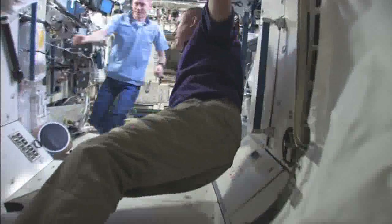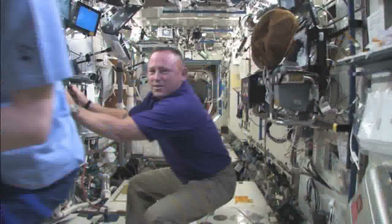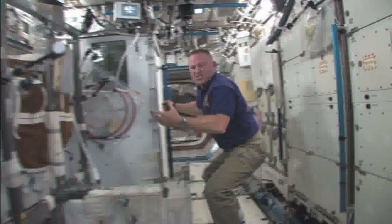Continuing into the lab. Say hi, Frank. Hello everyone — Commander, ICS Commander. Hello. That's Frank DeWinn. Robotics workstations. And Cephas, basically a bicycle.